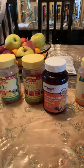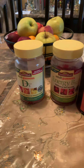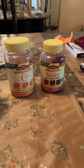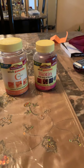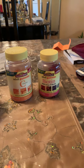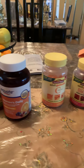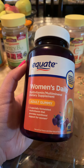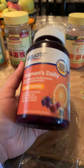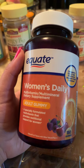The Nature Made ones are available at your local drugstore — I picked these up from Walgreens. The middle one, this multivitamin, this brand is available at Walmart.